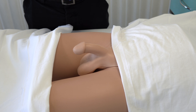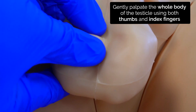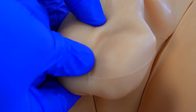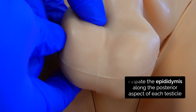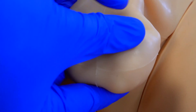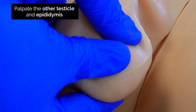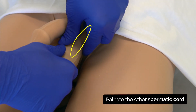I'm just going to have a feel for any abnormalities. Let me know if it's uncomfortable and I can stop. Let me know if it's uncomfortable.